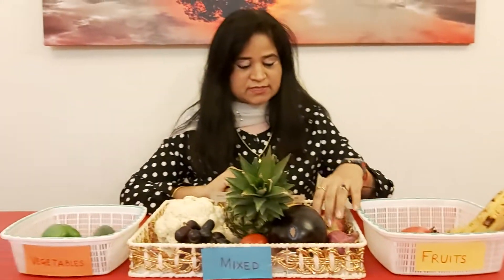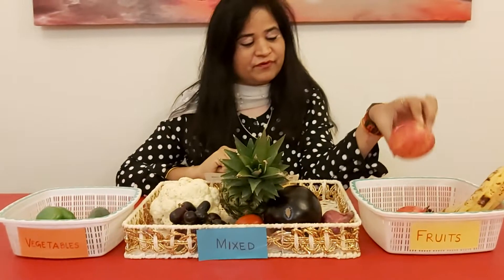Now let's see what's next. What's this? Everybody's favorite? Right, it's an apple. Apple will go in the fruit basket — it's a fruit.